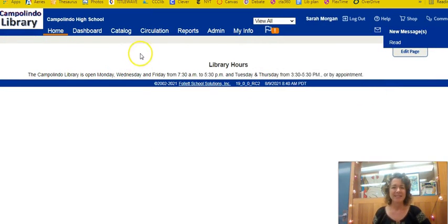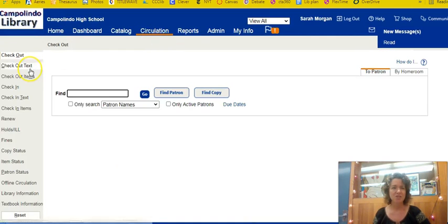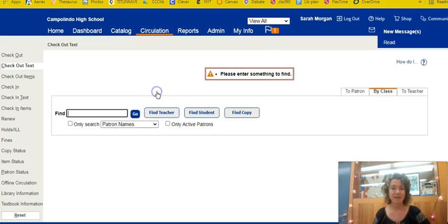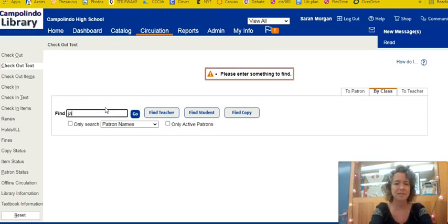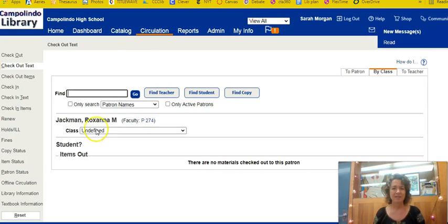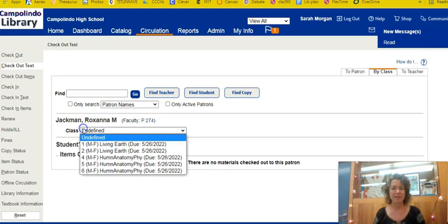When you get logged into Campolindo Library Destiny, click on Circulation, then Check Out Text, then Find Teacher. Put your last name in — for example, my name is Roxanna Jackman — and find your name. Click on it and there is your account with all your class periods listed.